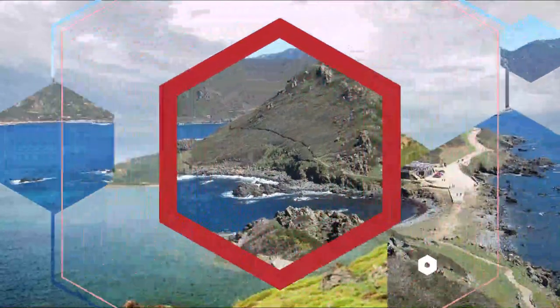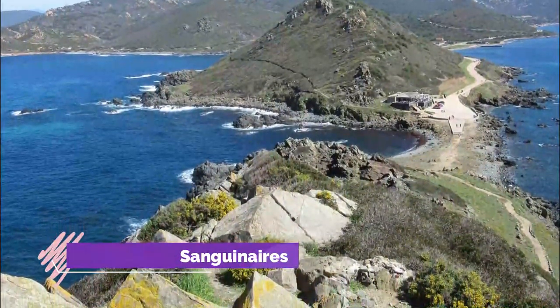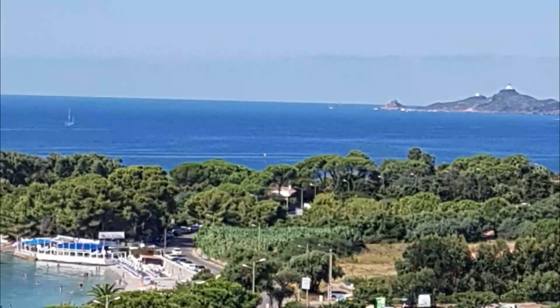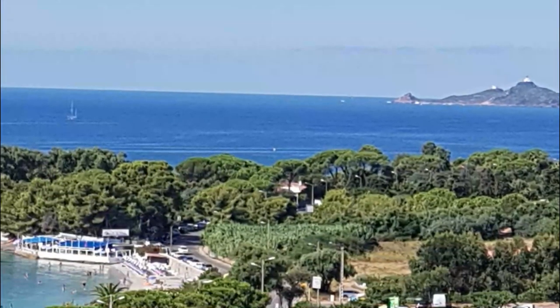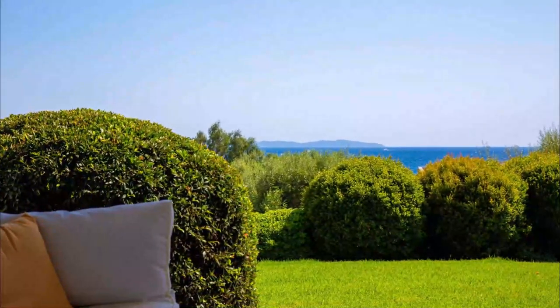Number two: Route des Sanguinaires. Pulling out from the south coast of Ajaccio is a seaside route that leads to Pointe de la Parata. It incorporates the Corniche Ajaccienne, a raised bending road that hugs the tortuous contours of the rugged coast. It's all about the views out to the Sanguinaires Islands and over the best beaches in Ajaccio, like Plage de Marinella.